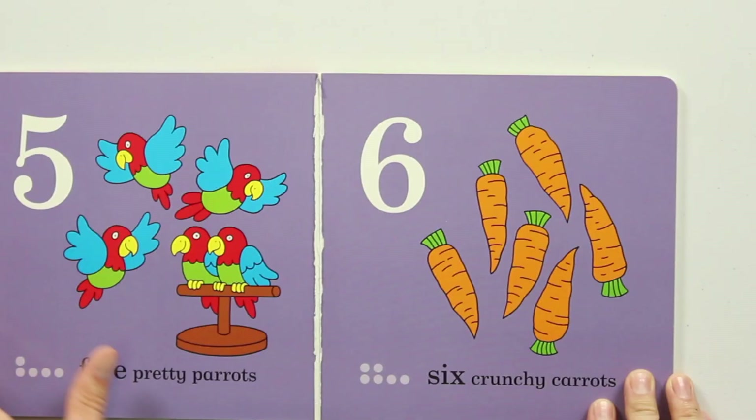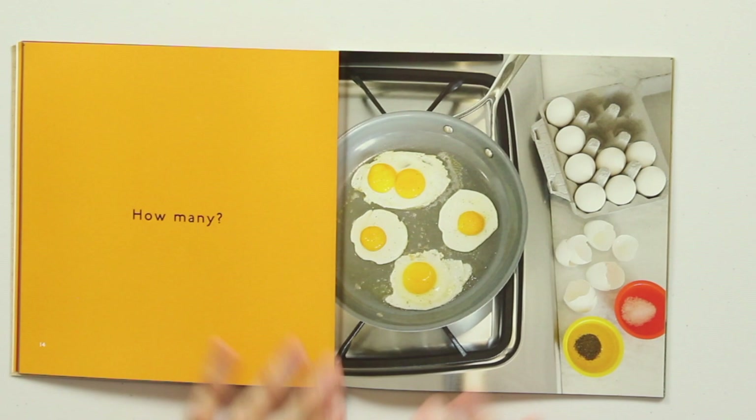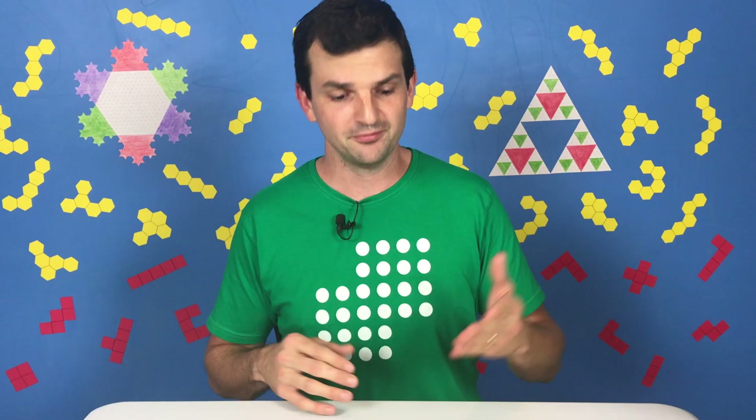How Many is a book that you can read to kids way older than Spot Counts to Ten, and they will still find really fascinating things in it. Let me show you why. In How Many, instead of going from one to two to three to four and so on, each page you open to simply has a beautiful, well-composed photo and the words 'How Many.' How Many what? That's the beauty of the book — your kids get to decide what they want to count.